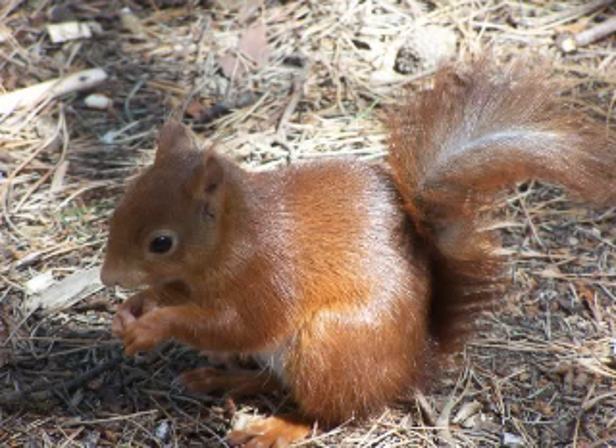Mating of red squirrels occurs in late winter during February and March, and in summer between June and July.